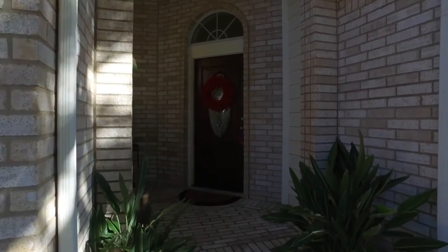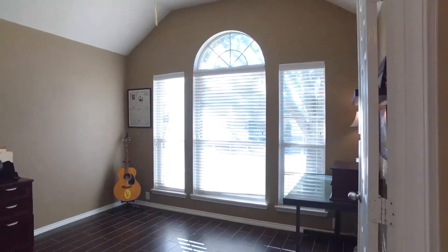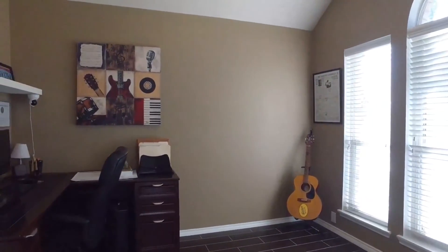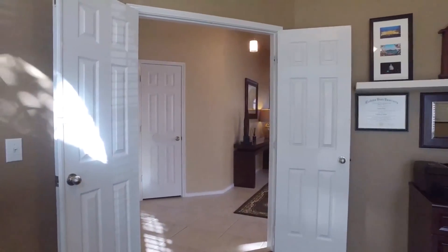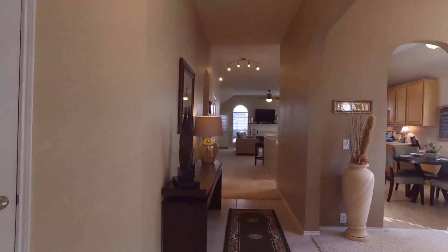This home is stunning. Zoned to Katy ISD schools, you'll notice the beautiful flooring and lots of natural light. It's a recently updated wood-look tile there in the study.